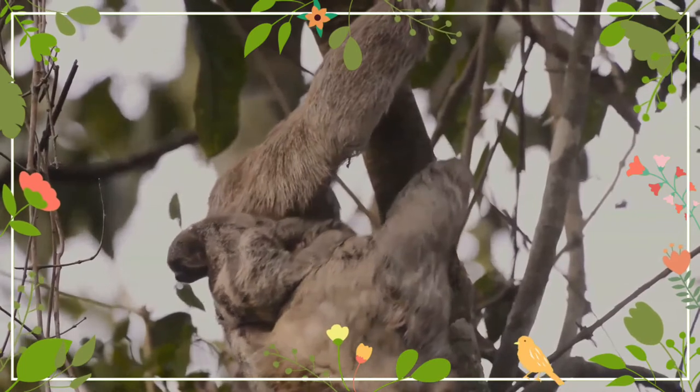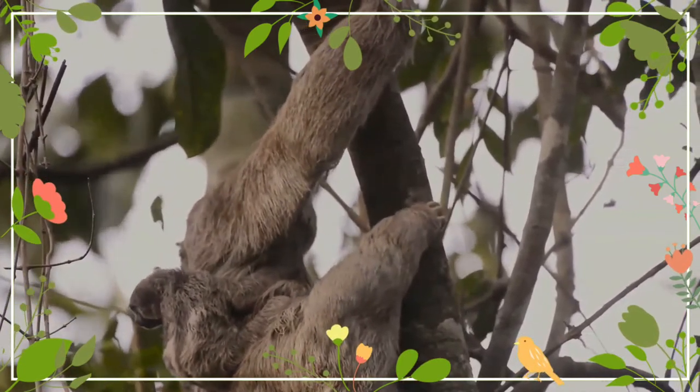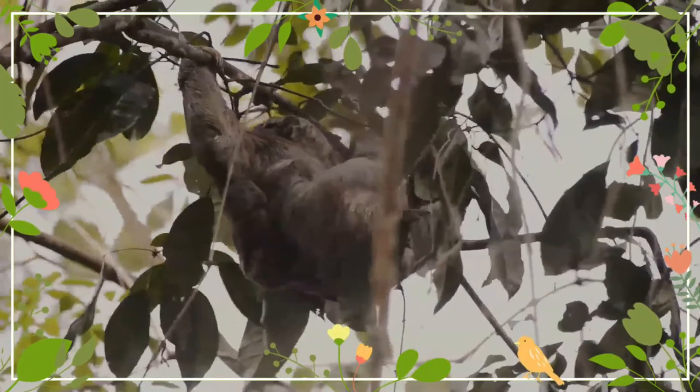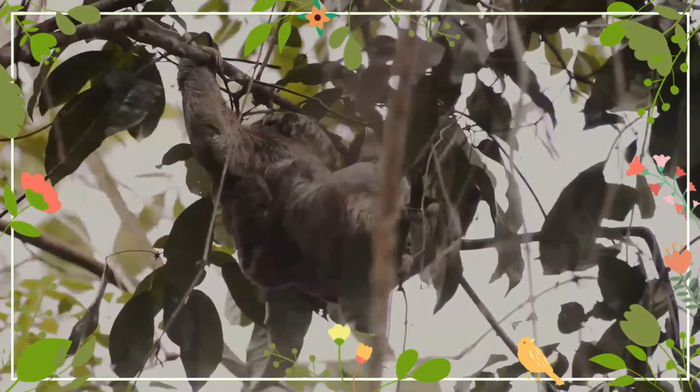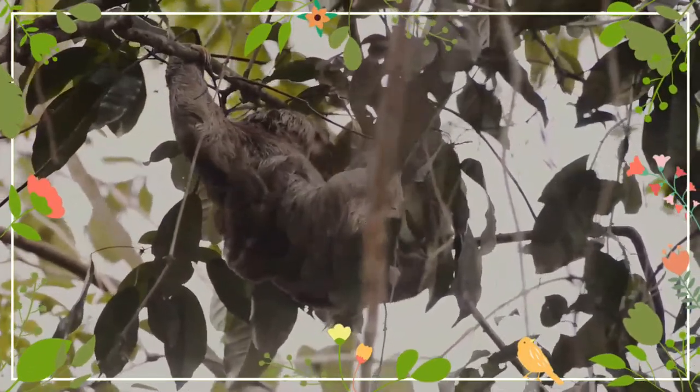They sleep 15 to 18 hours every day and are active for only brief periods of time, which may be during either the day or night. Although they can walk along the ground, and even swim, they spend most of their lives in the high branches of trees, descending once every eight days or so to defecate in the soil.